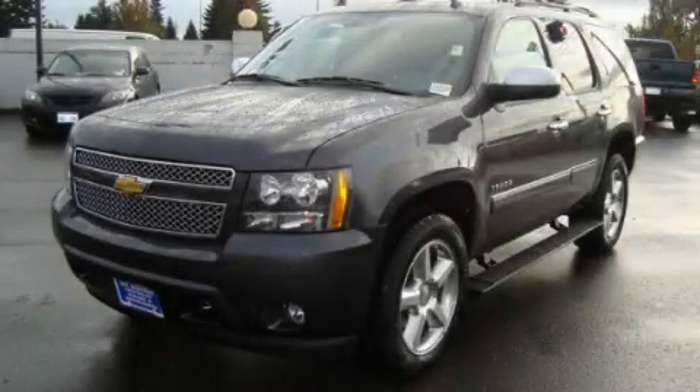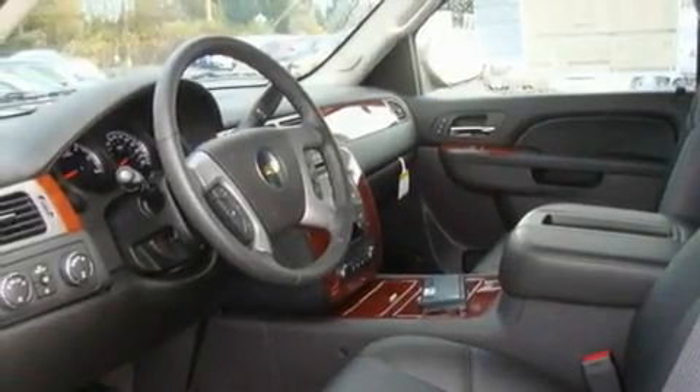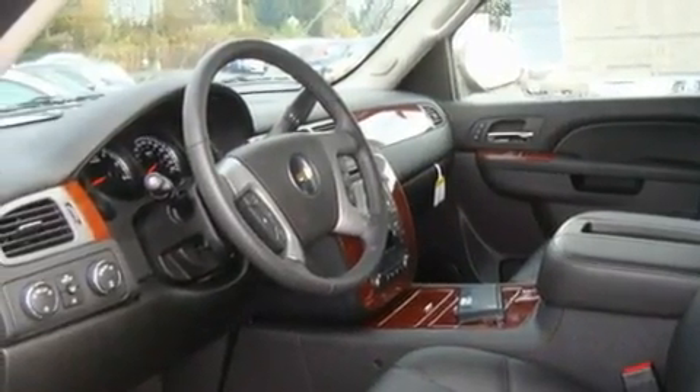This is a brand new 2011 Chevrolet Tahoe, a vehicle with safety, comfort, and space. It has a 5.3 liter 8-cylinder engine, an automatic transmission, and 4-wheel drive.